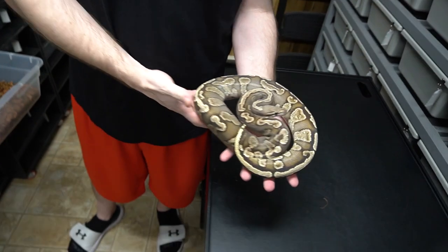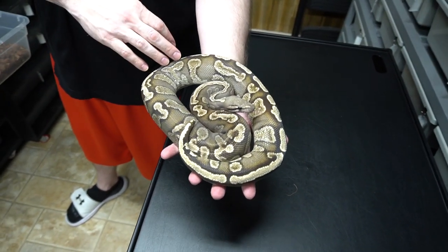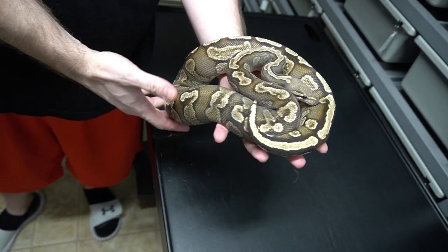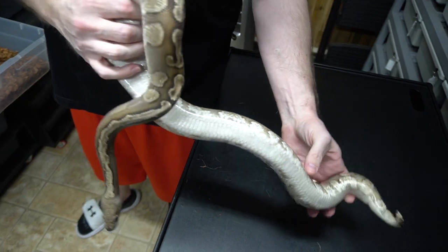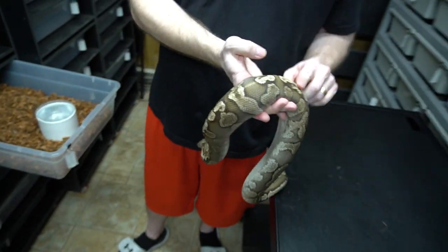Here's a GHI Arroyo Fire — beautiful markings, nice highlighted dorsal, and it's got a lot of dark outlining. You got the thumbprints coming up off the belly. Tend to get a lot of hooking on the dorsal.